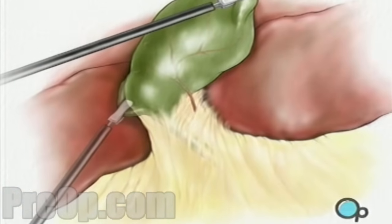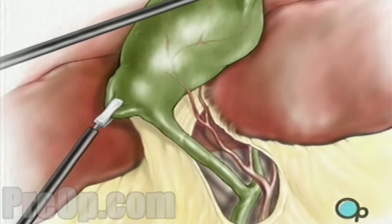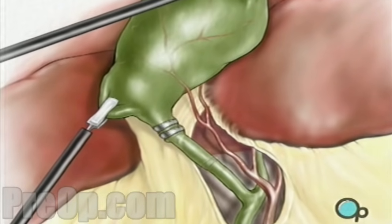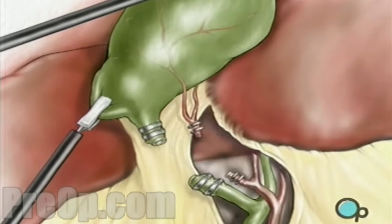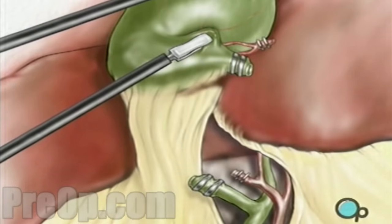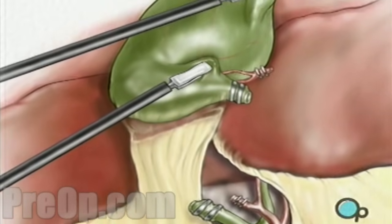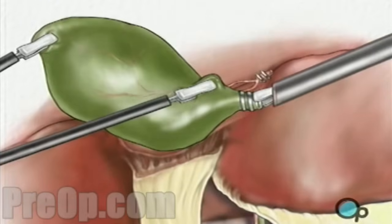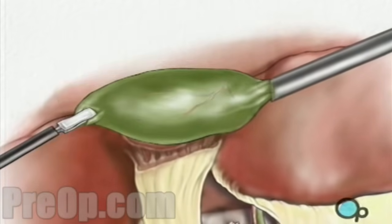Next, the surgeon removes the connecting tissue in order to expose the cystic duct and cystic artery. Using clips, the surgical team clamps off both the duct and the artery, which are later cut to prepare the gallbladder for removal. Finally, any remaining tissue connecting the gallbladder to the liver is cut, and the gallbladder is moved into the laparoscopic working port where it is taken out of the body.